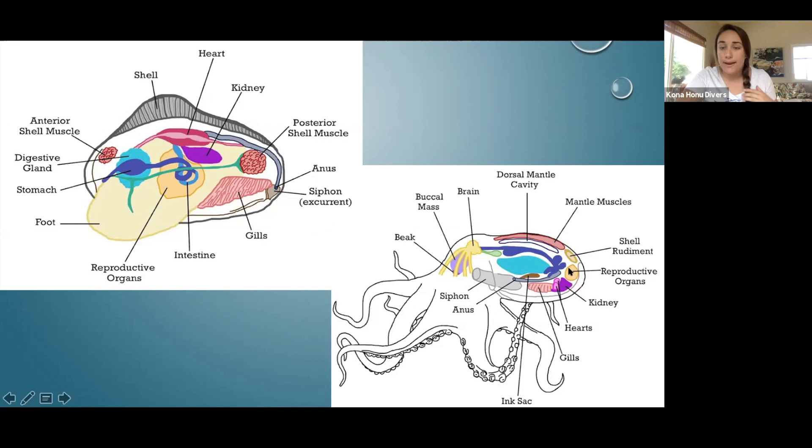The reproductive organs are in the back, and the kidney is in a slightly different location than in the clam. The octopus also has a couple of additional adaptations: an ink sac — used as a defense mechanism — a brain, a buccal mass, and a beak. The beak is the modified radula they use to eat their prey, and it's the octopus's mouth.